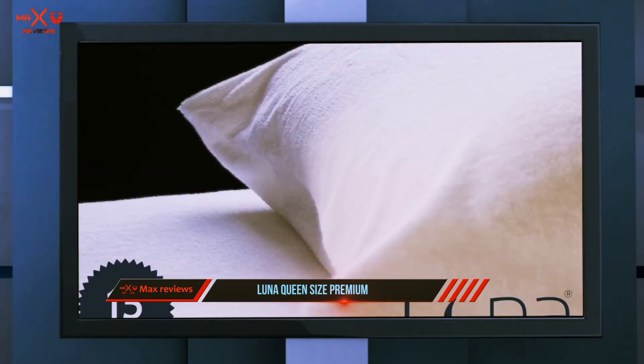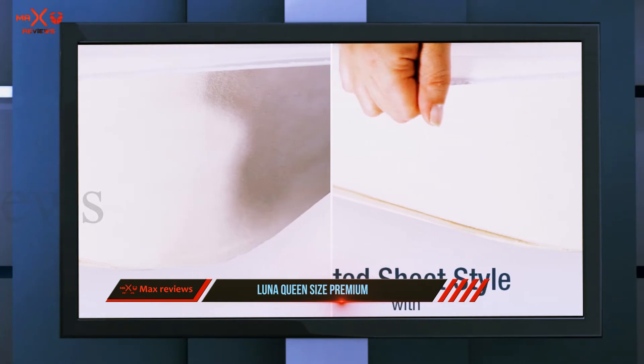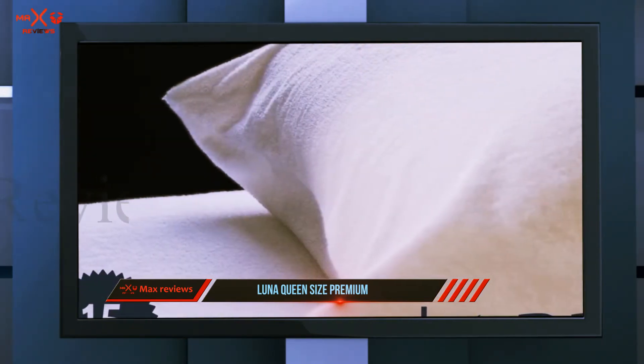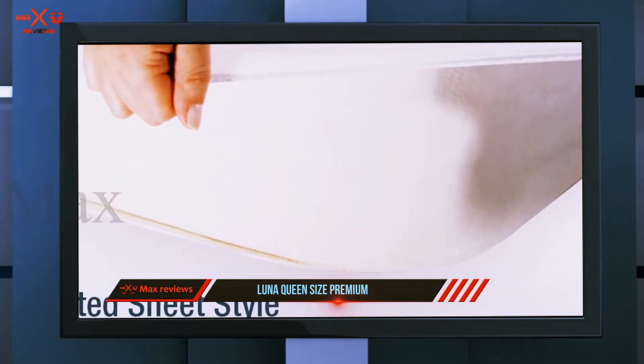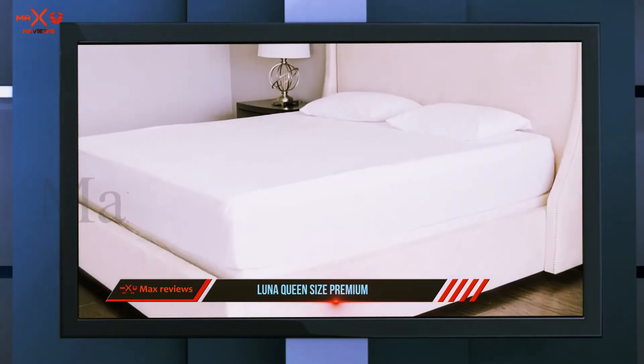When it comes to protection, the Luna Premium Hypoallergenic Mattress Protector worked wonders — not only proving completely waterproof during my typical spill test, but also showing the ability to draw in moisture and move it away from the surface, so there was no concern about sleeping in puddles of sweat. One thing to keep in mind is that the waterproofing does lead to a slightly hotter sleep environment.